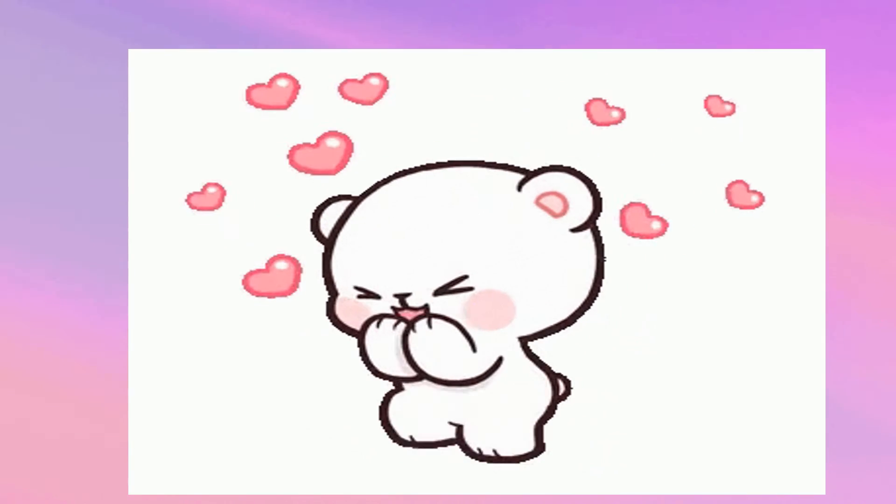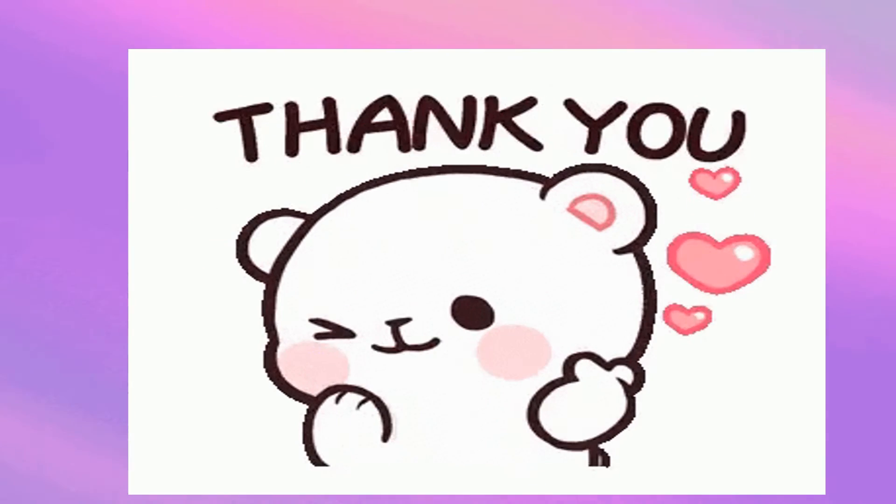That's all for today, kids. See you next time! Bye bye!